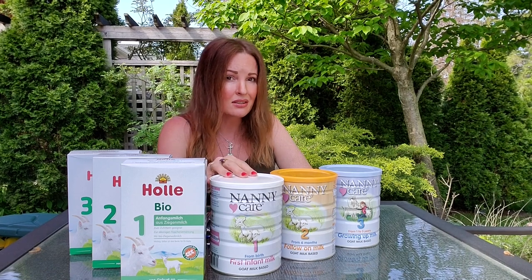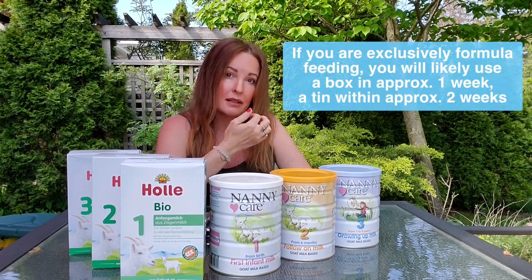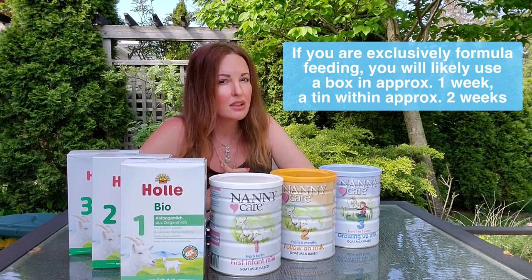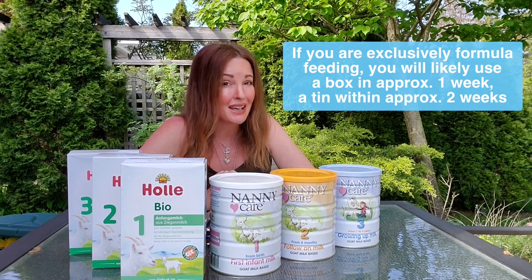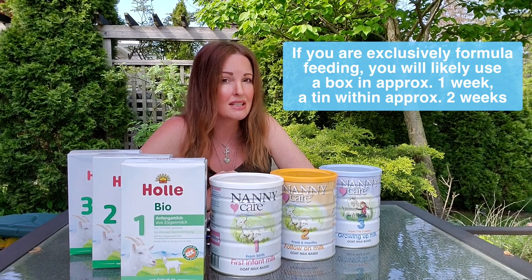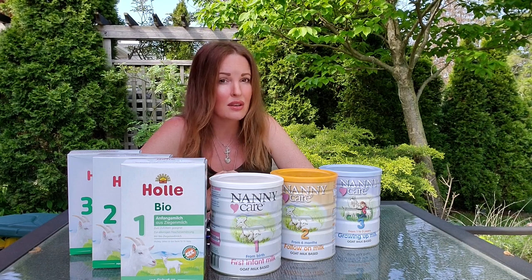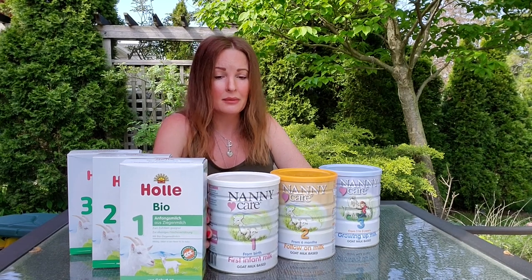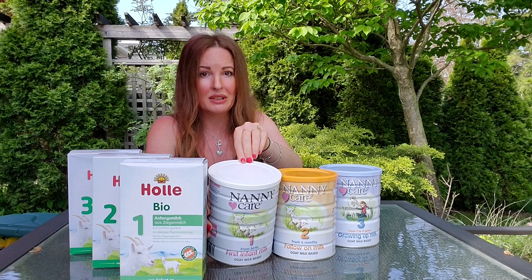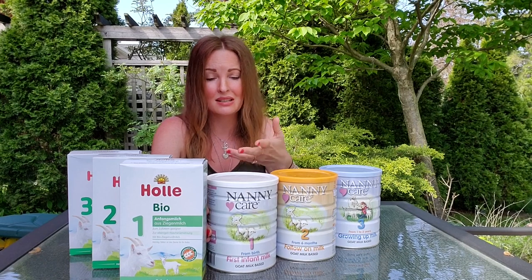Nanny Care does last a little bit longer. This is a 400 gram box for Hale and a 900 gram tin for Nanny Care, so you get more longevity out of it. You can probably stretch it to four weeks, but taste it when you open it and again around the three-week mark just to be sure. It's milk — it can go off. Nanny Care comes in a tin with a nice airtight lid, so you don't have to transfer it to a separate container. You can store it right in the tin.